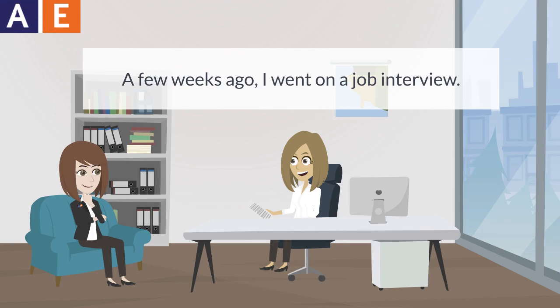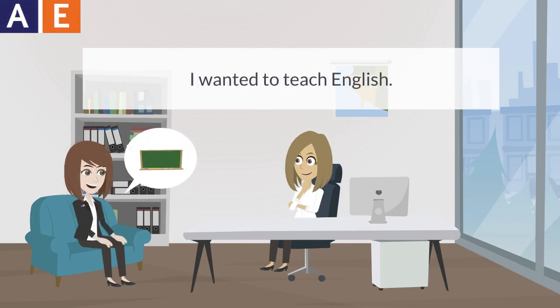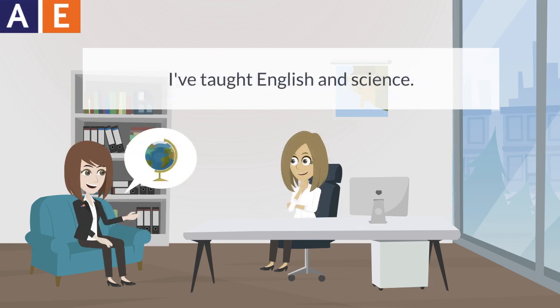A few weeks ago, I went on a job interview. I wanted to teach English. What subjects have you taught before? I've taught English and science. Great!